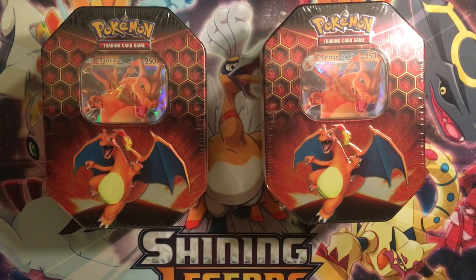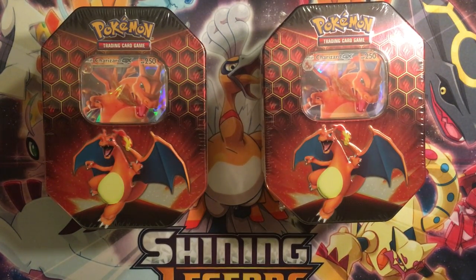So excited. I saw these and I was going to get the new Pikachu Eevee GX box, but I saw these instead and I was just like, I have to get them. I would have bought more, but I had just bought a booster box earlier in the day, so I didn't want to bankrupt my bank account. So we just stuck with two.